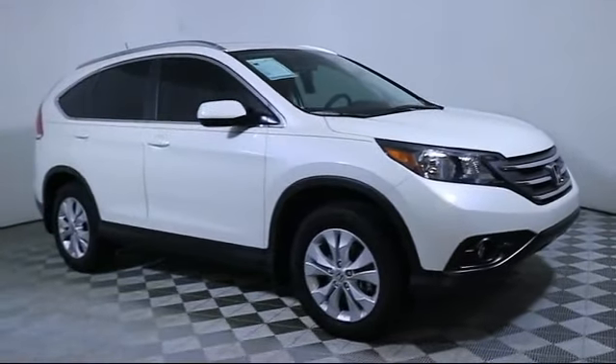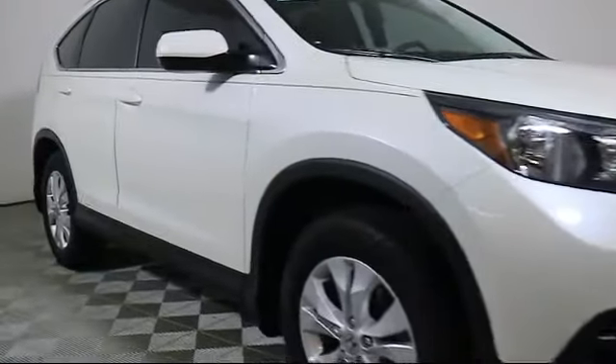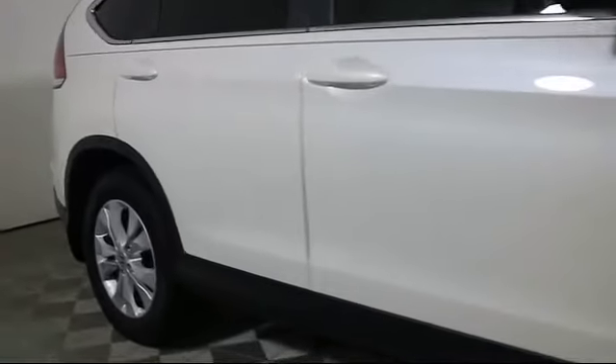It comes equipped with a moonroof, keyless entry, steering wheel controls, roof rack, heated front seats, and air conditioning.